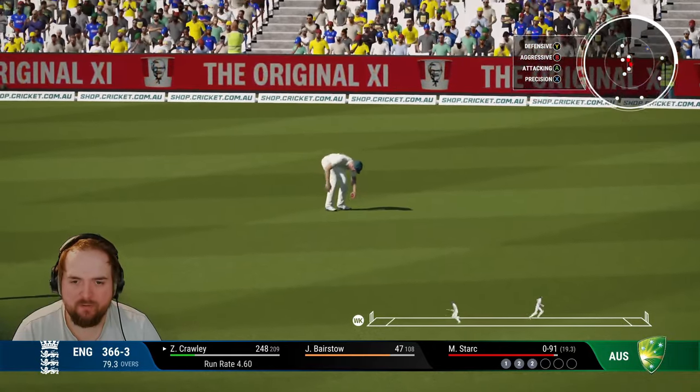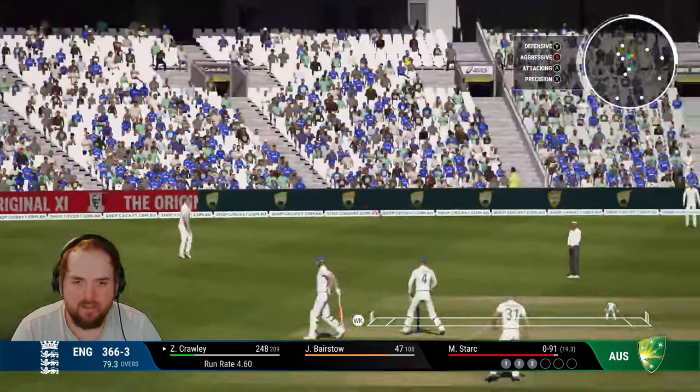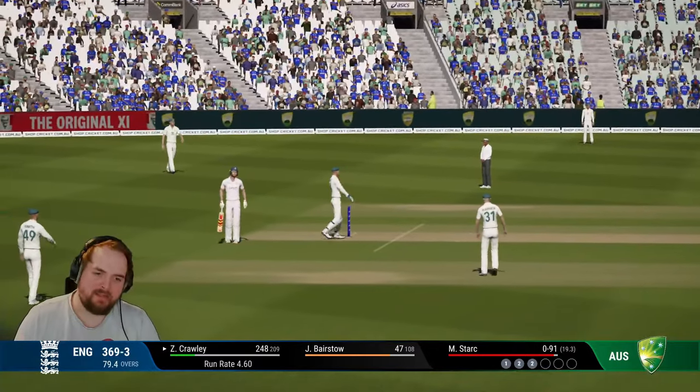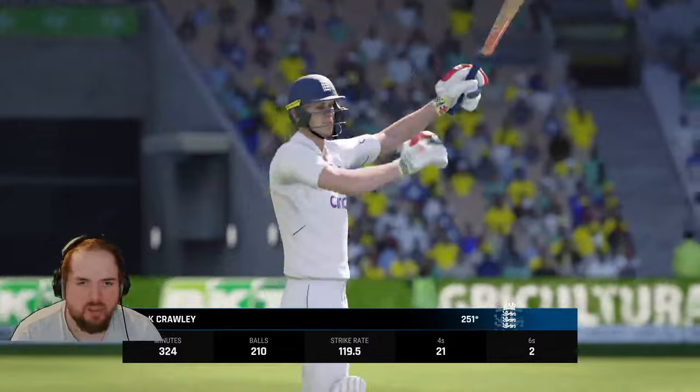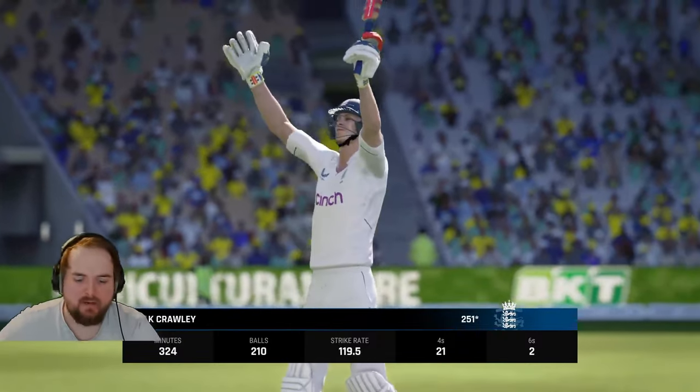There's a misfield — we'll come back for three. And there it is — well batted Zach, up to 251 off 210, a strike rate of just under 120. Batted well.